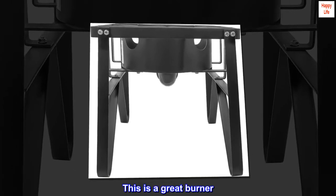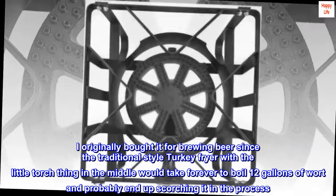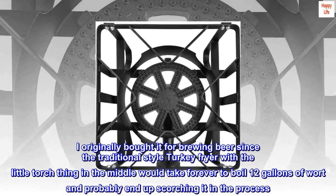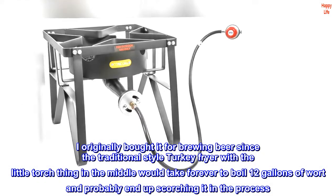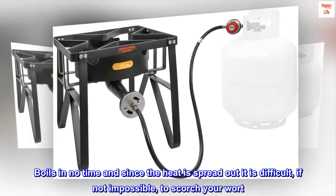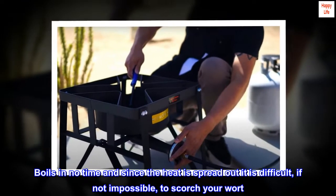This is a great burner. I originally bought it for brewing beer, since the traditional-style turkey fryer with a little torch in the middle would take forever to boil 12 gallons of wort and probably end up scorching it. This is a different story — it boils in no time and since the heat is spread out, it is difficult, if not impossible, to scorch your wort.